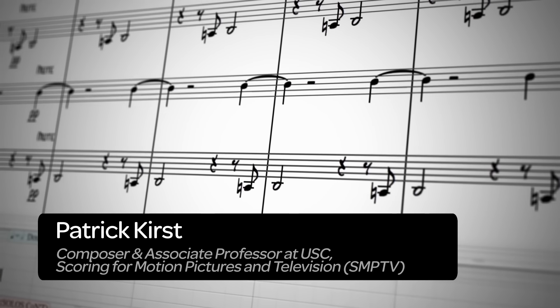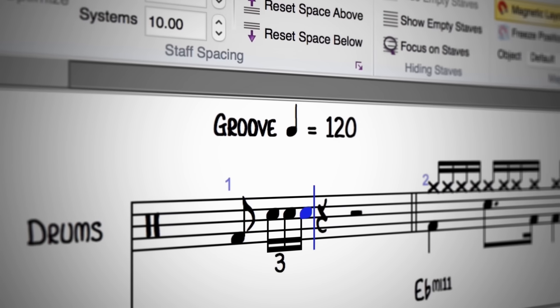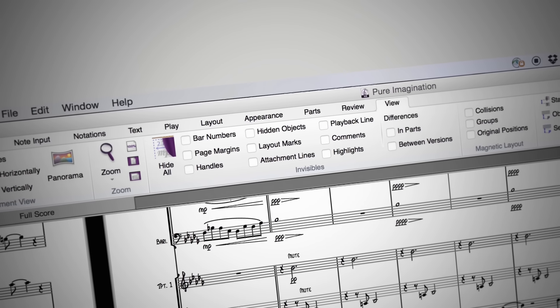We're also preparing our students for the industry. Pro Tools and Sibelius are both industry standards. I'm interested in how other people use Sibelius — their workflow in it. Notation is a really important part of being a musician. It's better to know how to read music than it is not to know.